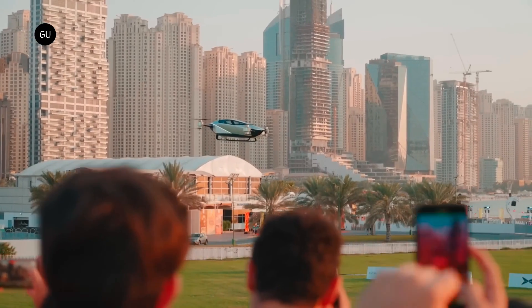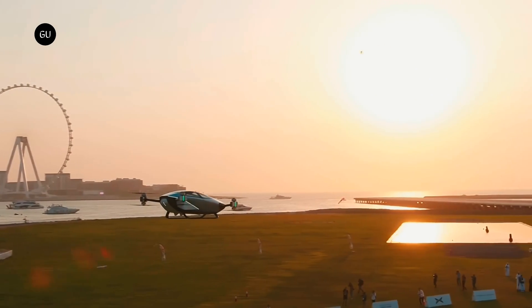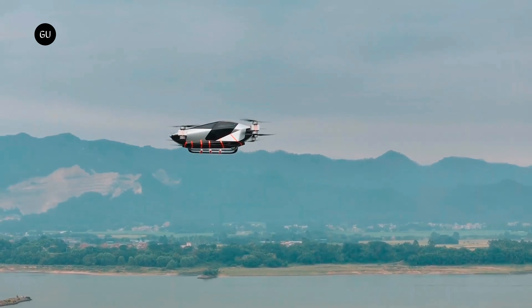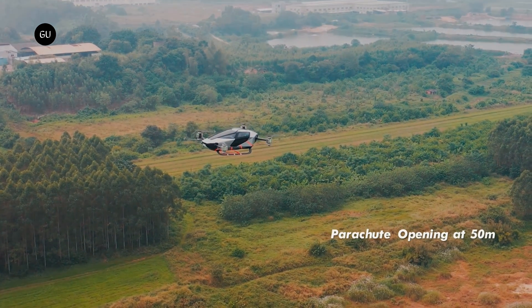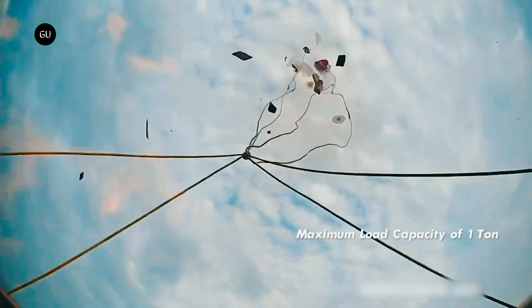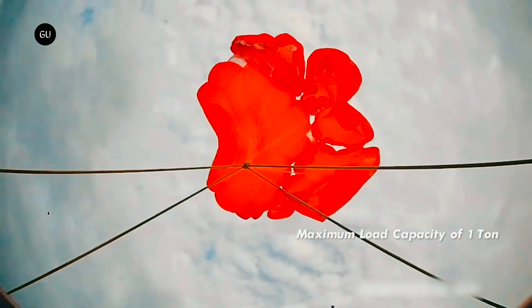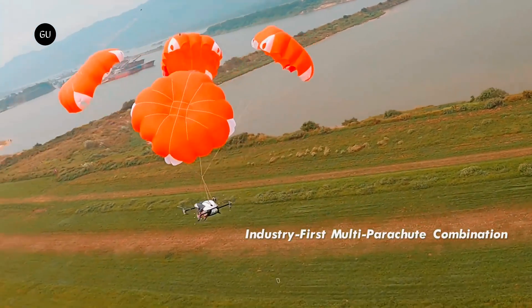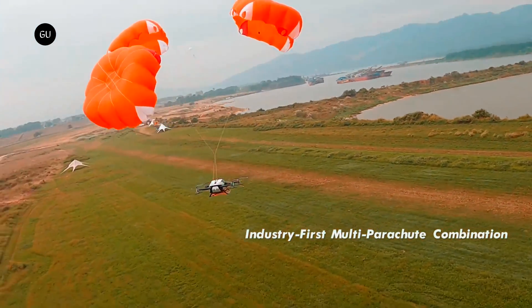It even released a video of full-scale in-air testing of the parachutes. In this film, we see an eVTOL craft hovering roughly 165 feet in the air before parachute deployment. A panel at the front of the craft is blown off with a small pyrotechnic charge and the parachutes fly up into the sky above. They're attached to the craft via a single point at the center of the body that then extends down to each corner.